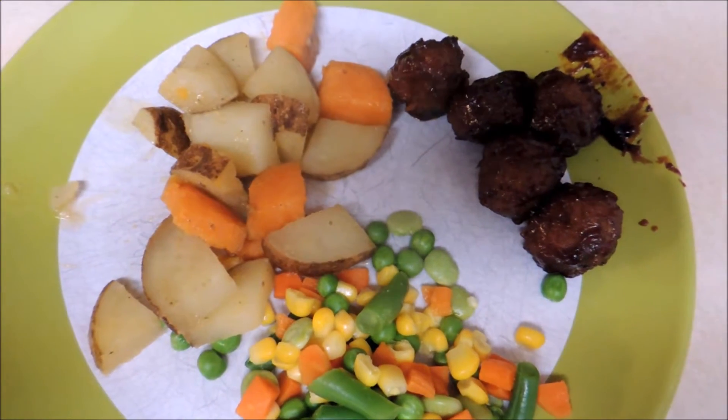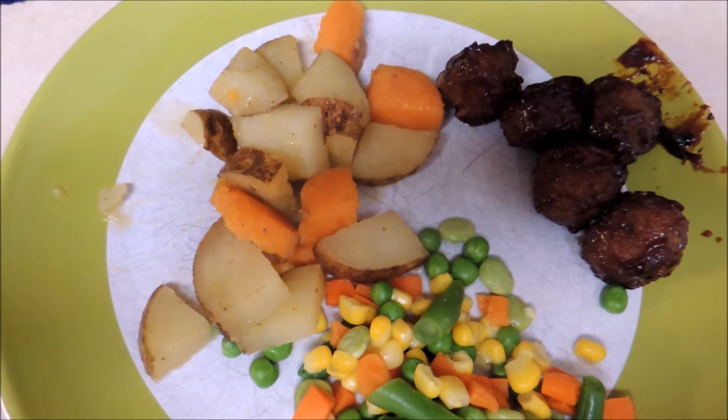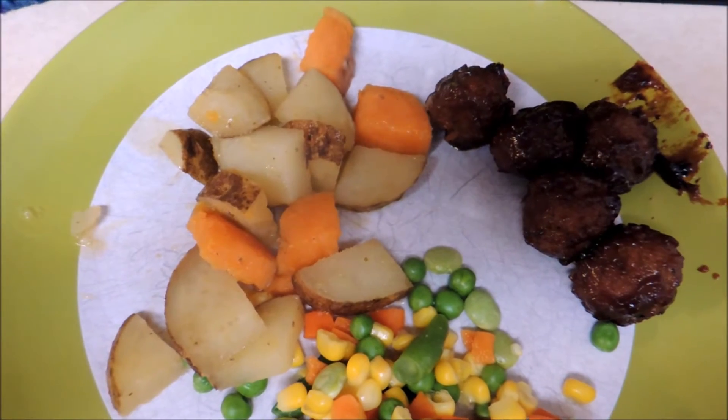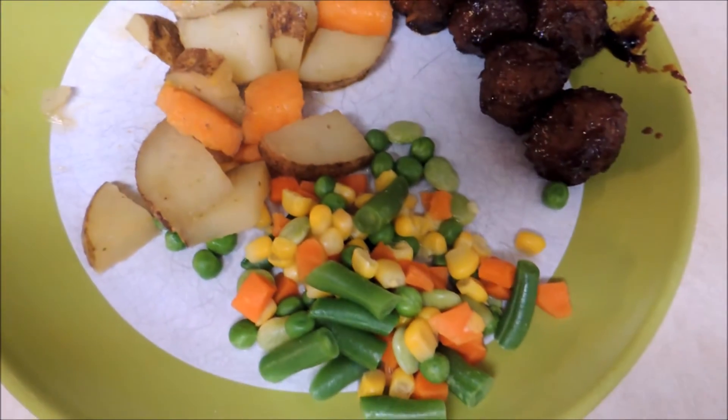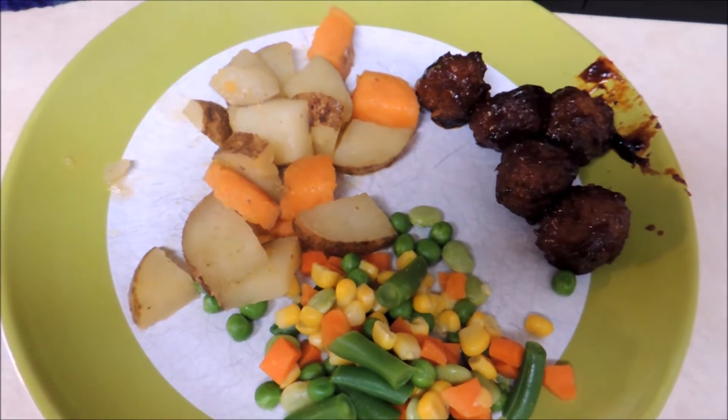Today for dinner I made some meatballs. I made them in the oven with some barbecue sauce on them. I also put some potatoes in the oven with some yams to use up, and then also some vegetables — I just steamed them in the microwave. Thank you, see you again soon.